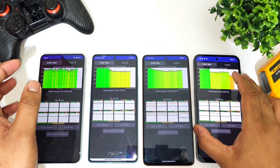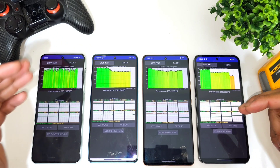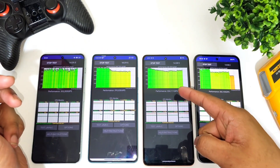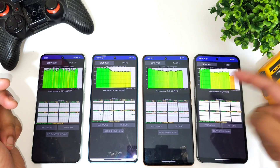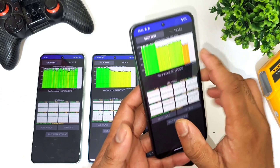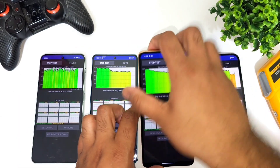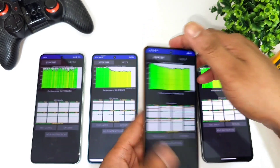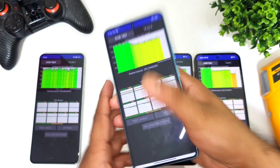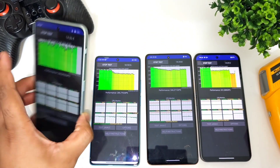We're now close to 14 minutes into the CPU throttling test comparison between all four devices — Dimensity 9000 versus Snapdragon 7+ Gen 2 versus Snapdragon 8+ Gen 1. I can see slight throttling starting to happen in the Nothing Phone 2 at around 14 minutes. The iQOO Neo 7 Pro is still maintaining pretty good performance. The Poco F5 is also doing a pretty good job with not much throttling detected, and the OnePlus Nord 3 also has no major issue.